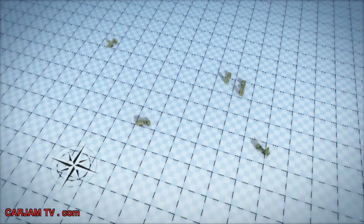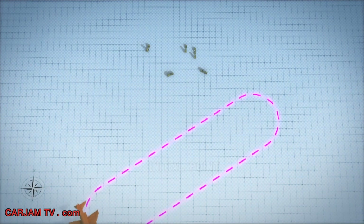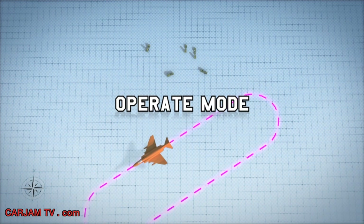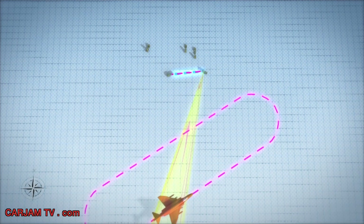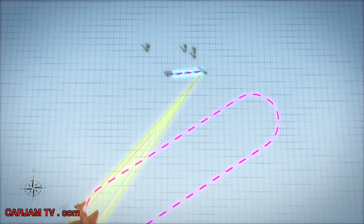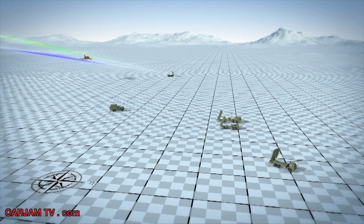Upon confirmation that the MEADS test elements are initialized and operating nominally, the targets will be readied for launch. The QF-4 will be launched first and directed to its initial point at the southern end of a racetrack south of the test area. The battle manager operator will mode the surveillance radar and MFCR to operate mode. The surveillance radar will acquire a track on the QF-4 and provide this track information to the battle manager, which will create a system track and cue the MFCR to track the QF-4. Upon direction from the test controller, a Lance tactical ballistic missile will be launched from the north. The SR will acquire a track on the TBM as it comes into view, and the battle manager will again generate a system track and cue the MFCR to track the TBM.